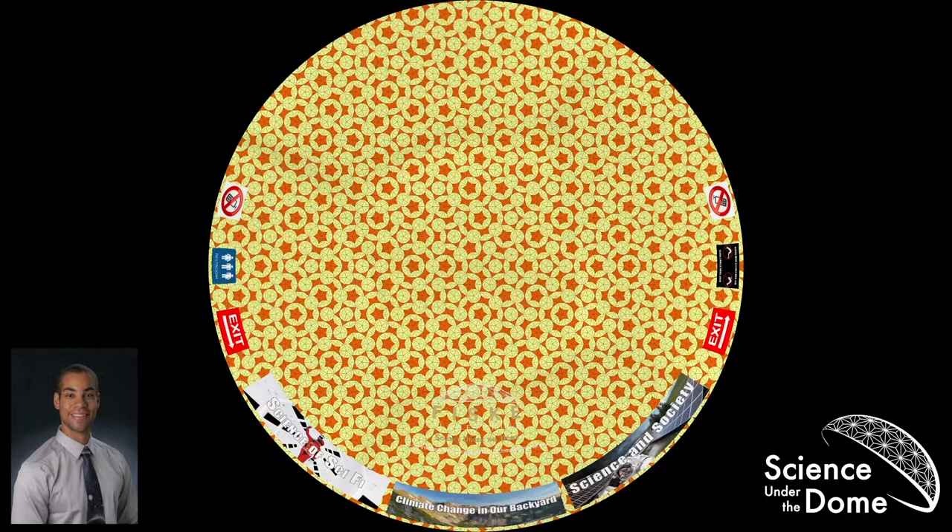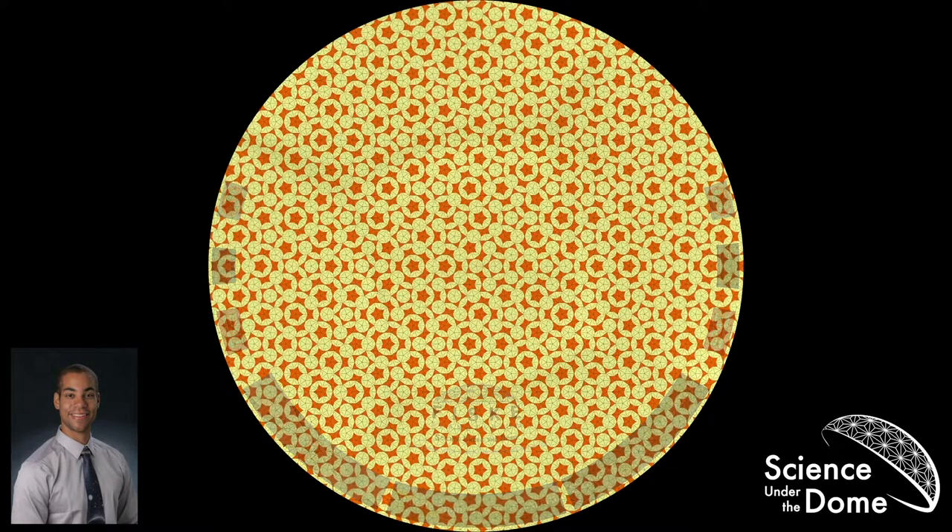Our speaker will be Katherine Blum, a second-year graduate student in the astronomy department. She studies all things solar-related and loves the sun. When she's not buried beneath fluid equations, she enjoys crocheting cat sweaters, being outside with friends, and baking banana cupcakes with way too much chocolate frosting. Her talk this evening is Penrose tilings, quasi-crystals, and Islamic architecture.